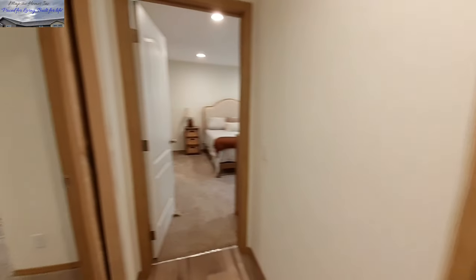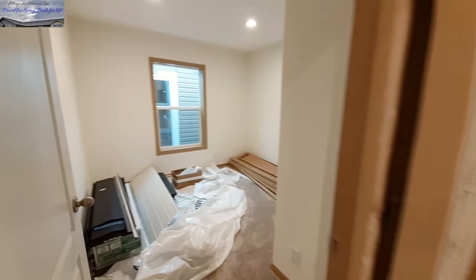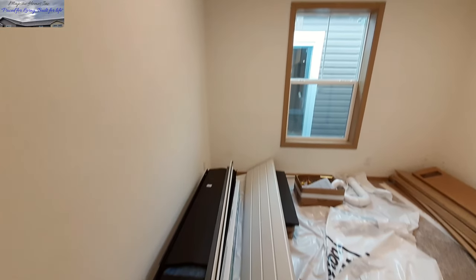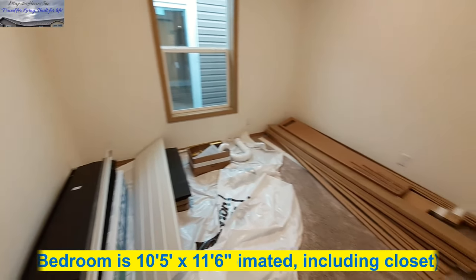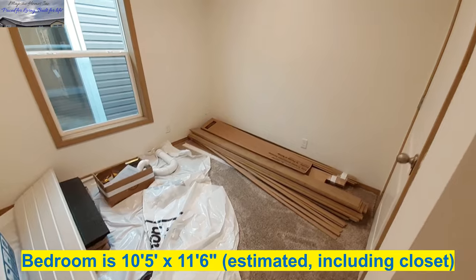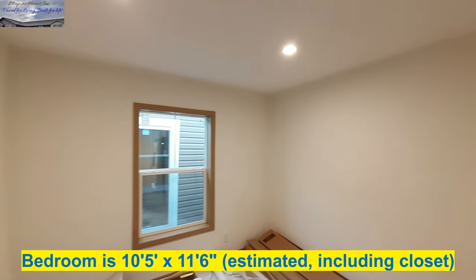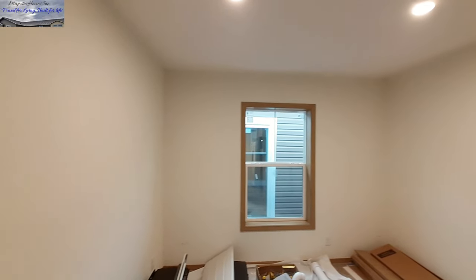And into bedroom number two — now this one I'm just going to have to show you from right here because as you can see they've got a ton of trim supplies and stuff in here. And I might be able to get the closet door open just a smidge to give you a brief look in there.